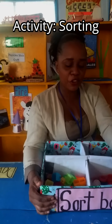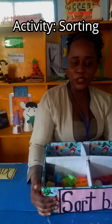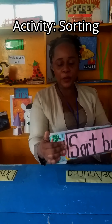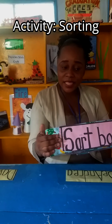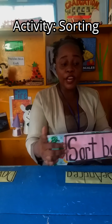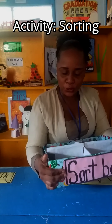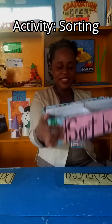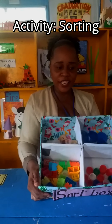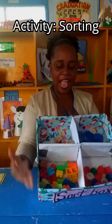Now boys and girls, today I know that you want to know what teacher has in our hands here. This is a box and it has a special name — the name of this box is a sorting box. And in this box there are four corners: one, two, three, four.